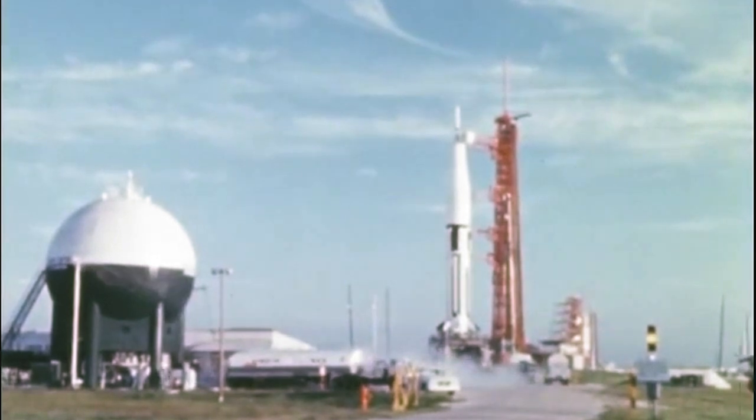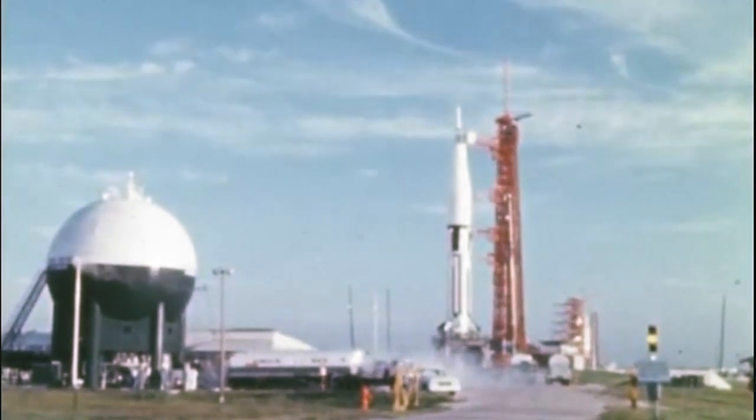Coming up on the 40-second mark, T-minus 40 seconds and counting. All reports look good from here in the blockhouse at this time. All aspects of the mission go. T-minus 30 seconds and counting. We'll get ignition of those eight engines in the first stage at the three-second mark in the countdown.